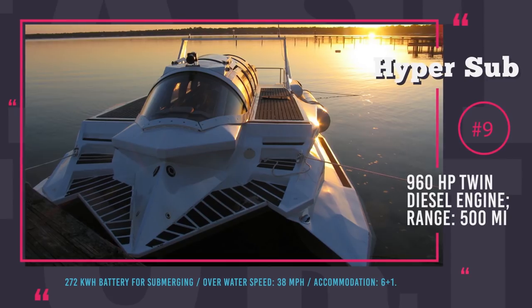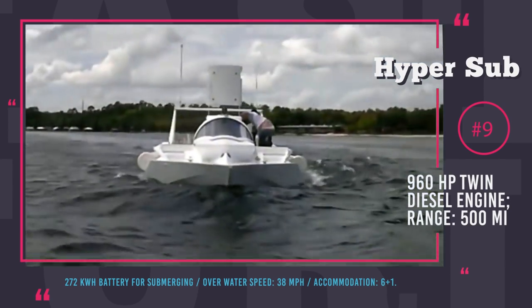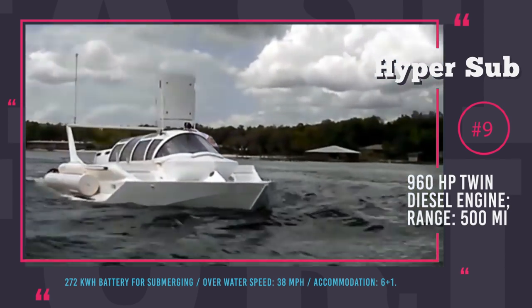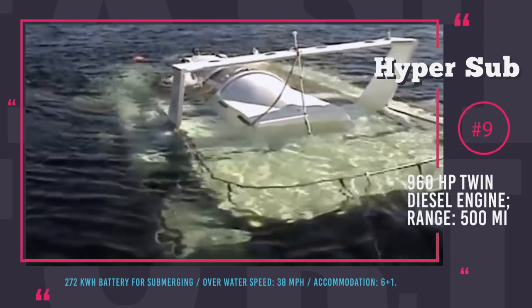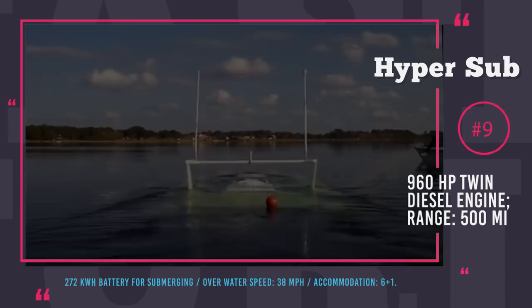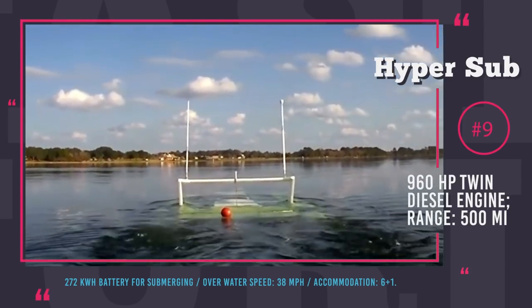Hypersub. You probably wonder — is it a speedboat? Is it a submarine? Well, to your surprise, it is both. As a surface watercraft, Hypersub from HSP Technologies Inc. shows impressive characteristics: its speed is 38 mph, courtesy of two 480hp Yanmar diesel engines, and the range reaches 500 surface miles. Traveling this far comes at a price — the speedboat will burn through a full tank of 525 gallons, though this is standard fuel consumption for a speedboat.